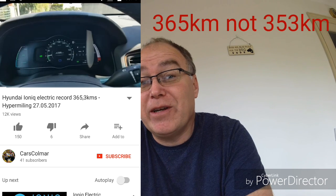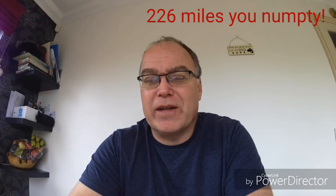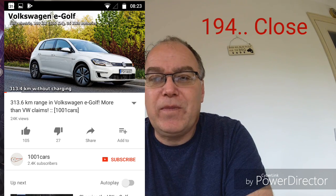For example, I found a video on the IONIQ that shows you can get, in the right conditions, 353km on a single charge, which is pretty incredible — that's about 220 miles. And then in another video I can see that somebody has managed to get 313km, nearly 200 miles, out of an e-Golf — the latest model with the 35.8kW battery.